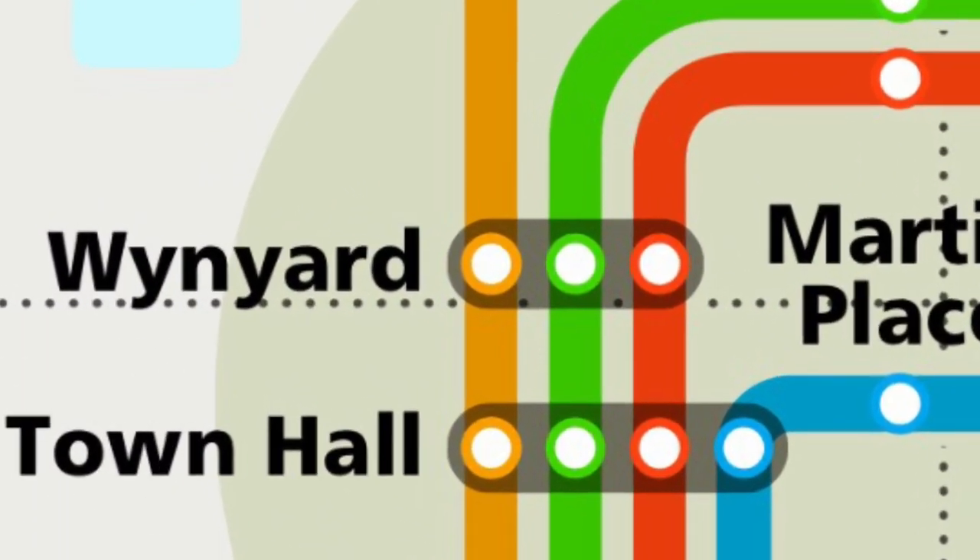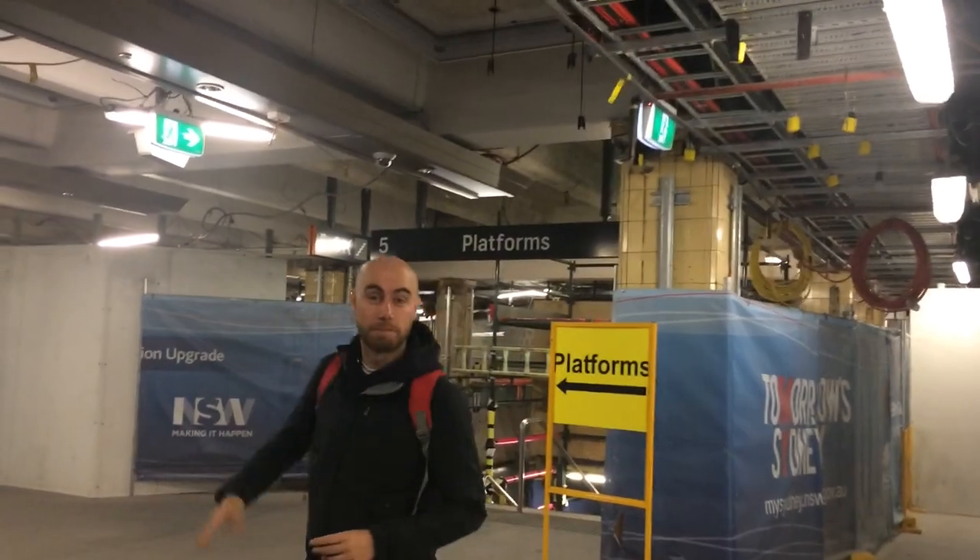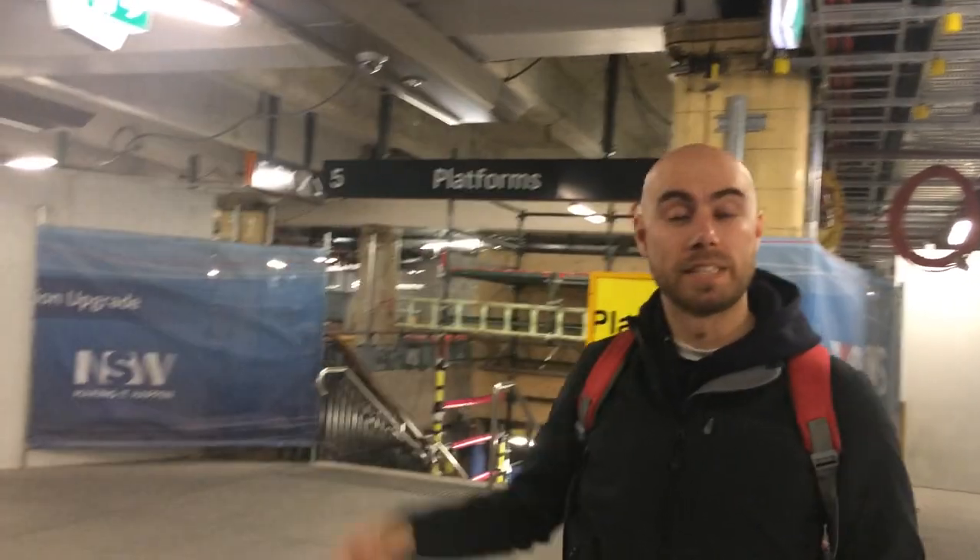Wynyard Station originally had six platforms. Today it has four: platforms three and four, and also platforms five and six. To find the original platforms one and two, we need to exit the station and go up a set of escalators.